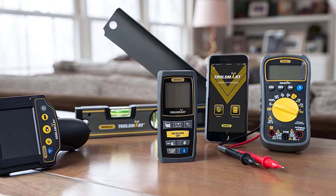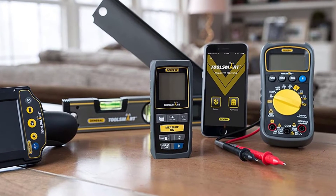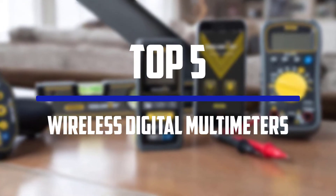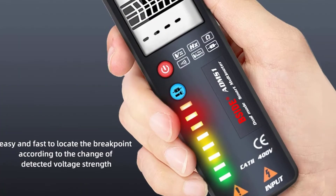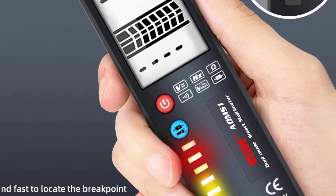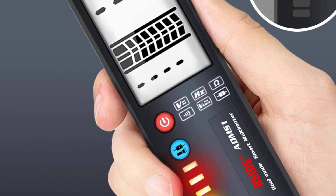Hello everyone, welcome to our new video. In today's video we break down the top 5 best wireless digital multimeters that are available on the market. I tried to make the list based on their popularity, quality, price, durability, user opinions and more.